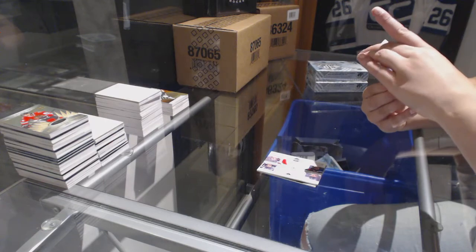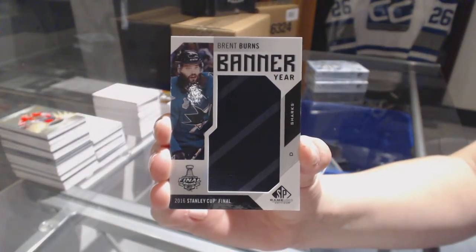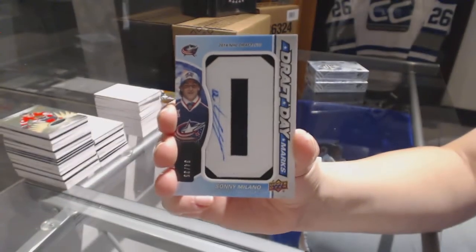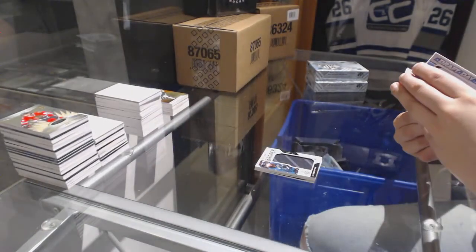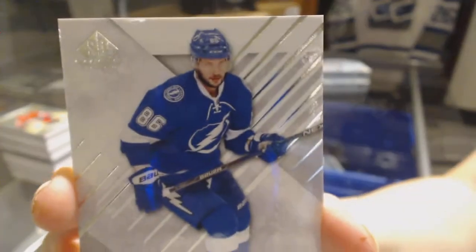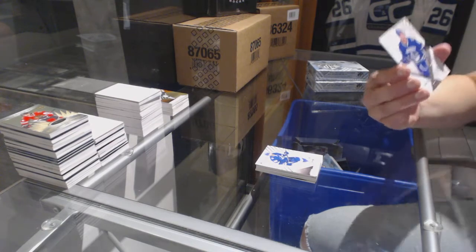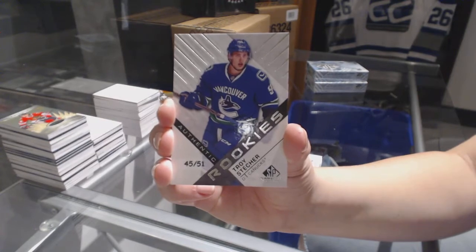We've got a Stanley Cup Final banner year for the San Jose Sharks, Brent Burns. We've got a Draft Day Marks, number 34 of 35 for the Columbus Blue Jackets, Sonny Milano. We've got a base card number 86 for the Tampa Bay Lightning, Nikita Kucherov. And we've got a rookie card number 45 of 51 for the Vancouver Canucks, Troy Stetcher.